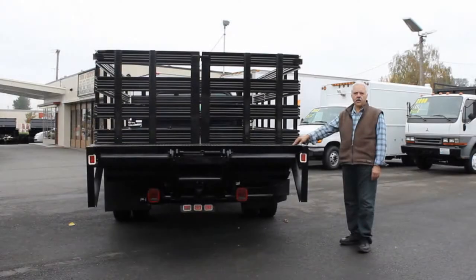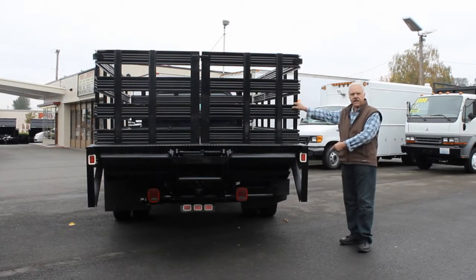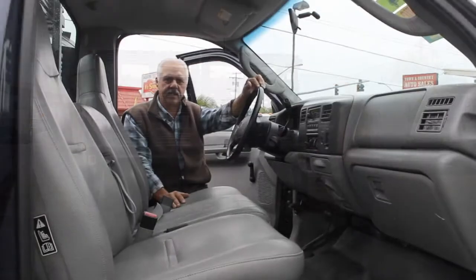This F450 has a 12-foot flatbed, it's got steel stakes. If you need a dump, we can put a dump hoist under it. It's got the 2,000-pound liftgate, controls are on the side — a nice, honest truck.